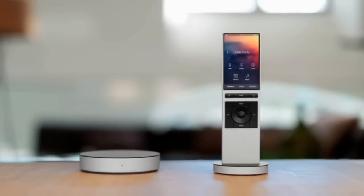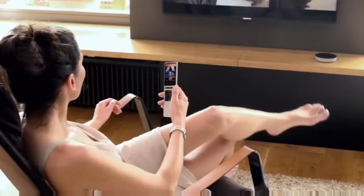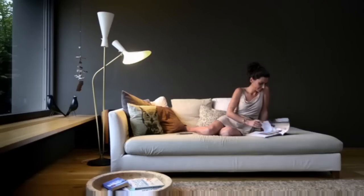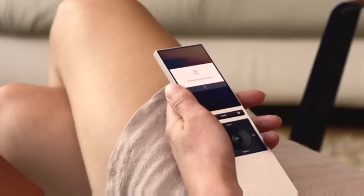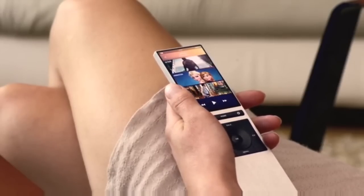It recognizes you and lets you control everything instantly. So whether you're watching a movie, setting mood lighting, relaxing with your favorite music, or lowering the window shades, NIO makes it effortless. And trust us, setting all of this up is insanely simple.